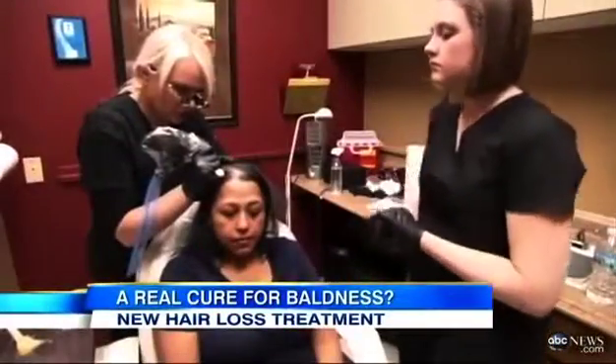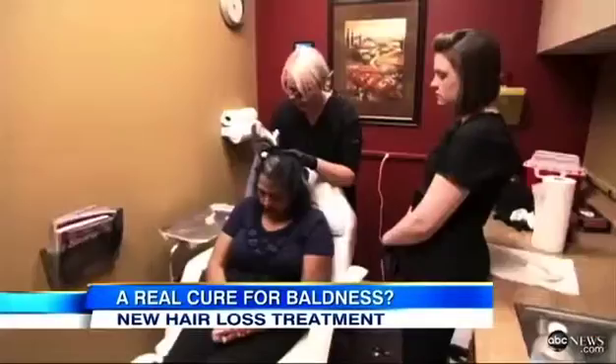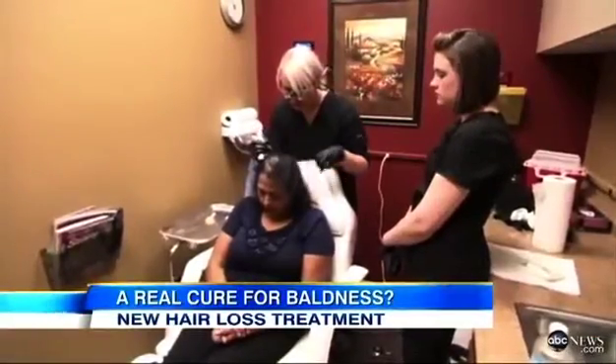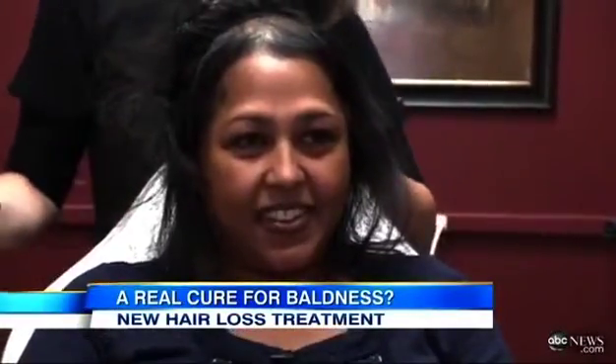Nassim's treatment takes all day — eight hours — because the goal is to mark her entire head so there's no longer a contrast between her dark hair and white scalp. She says she's excited to see what it looks like.